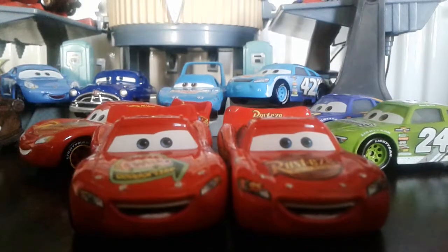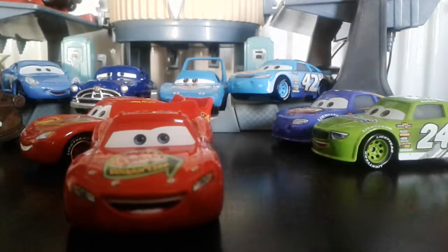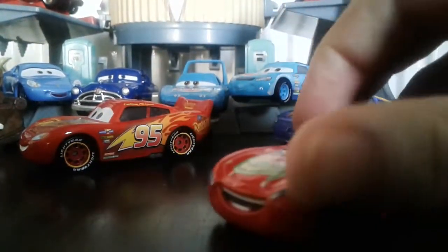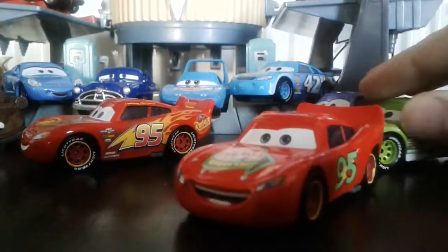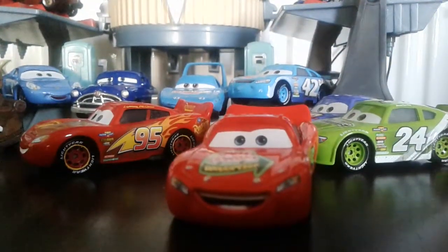He actually does have the exact same expression — I'm cool with that. He was originally released in, I think, either 2008 or 2009 in the Storytellers line, and I would imagine he's pretty rare by now.